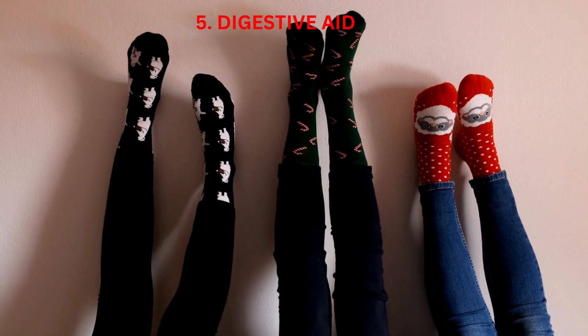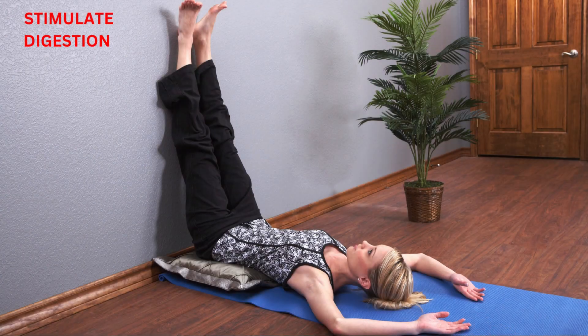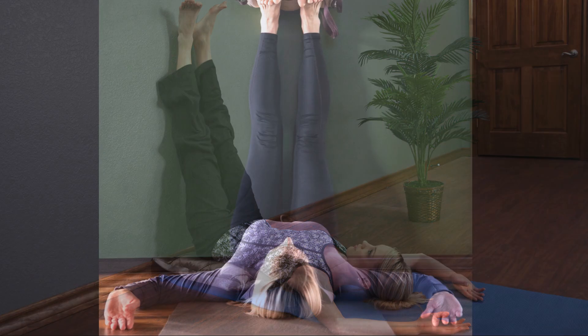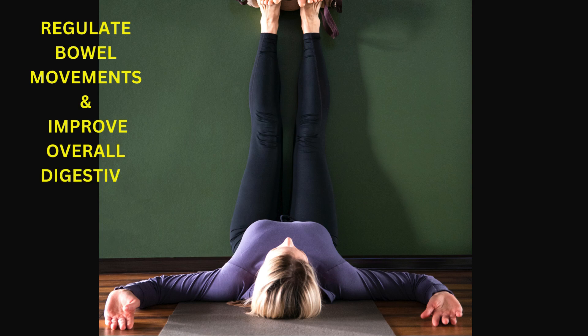Digestive Aid: The gentle compression of the abdomen in legs up the wall pose can help stimulate digestion and alleviate symptoms of indigestion, bloating, and gas. It may also help regulate bowel movements and improve overall digestive function.